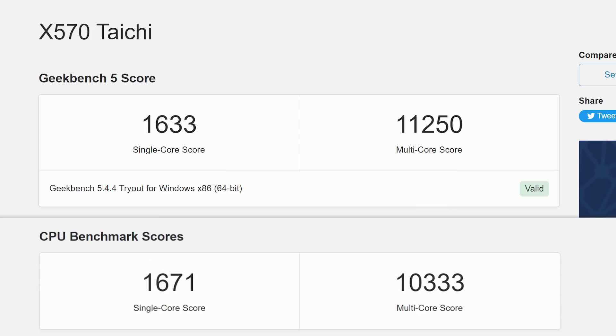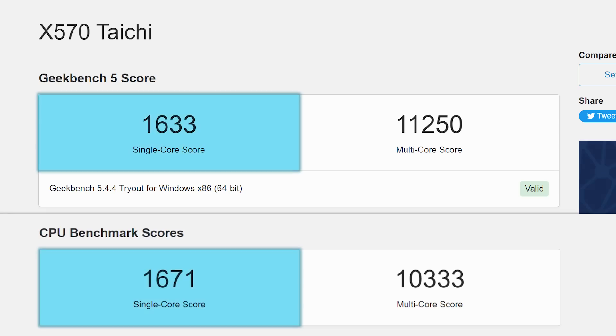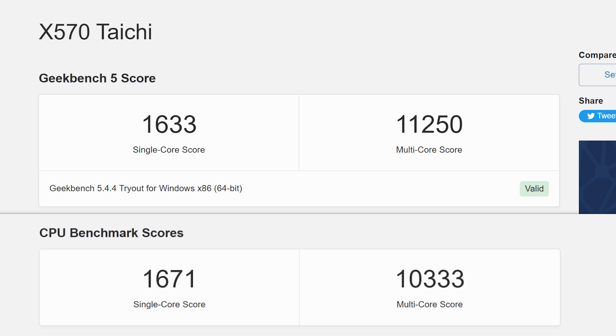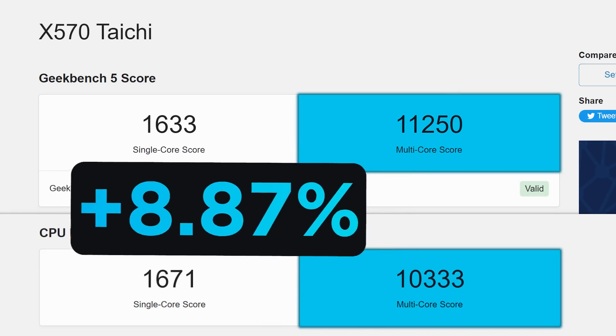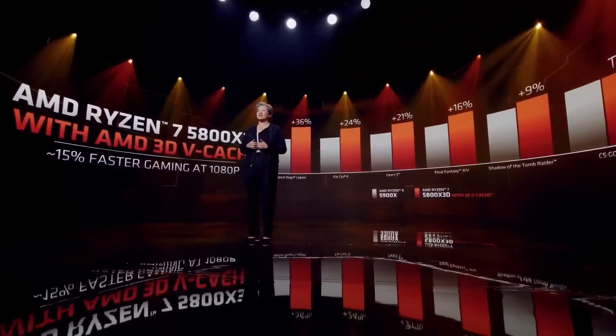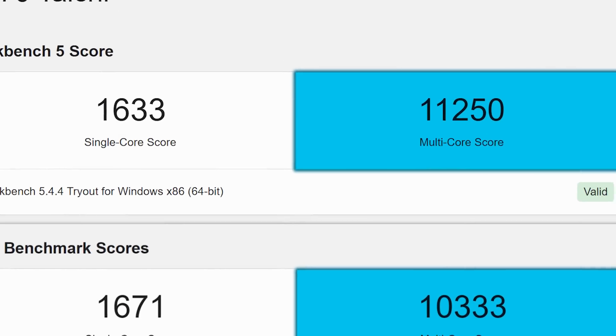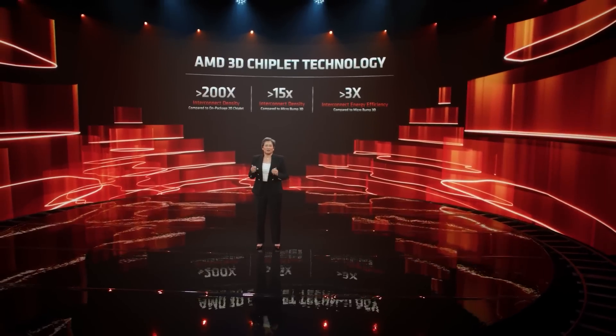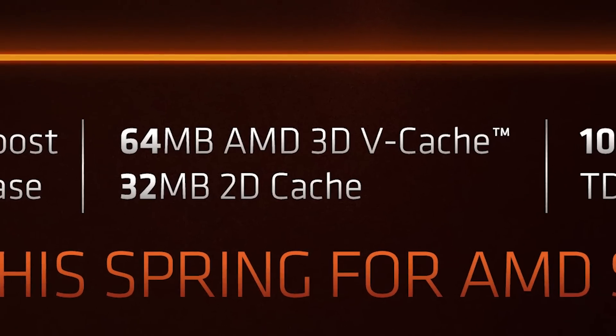When we compare that to the regular 5800X, you can see that it got a lower single-core score, which is to be expected given it has lower clocks. What's really interesting is that it actually got a 9% higher multi-core score, and that matters because the new part was mostly meant to give an uplift in gaming, not more general multi-core scenarios like Geekbench, so it's interesting to see it get a decent boost here as well. I'm assuming this is due to the faster talk between chiplets thanks to the huge amount of L3 cache.